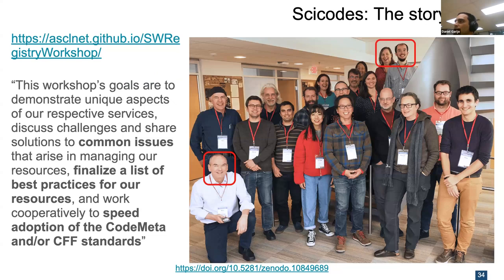A little bit of history: credit where it's due. Tom and Alice Allen, Thomas Morell, and Mike Hucka are the forces behind the group, because they organized a workshop around 2019 or 2020 where people representing about 14 different infrastructures got together to talk about best practices for the resources, and also to talk about CodeMeta adoption and the CFF standard adoption.